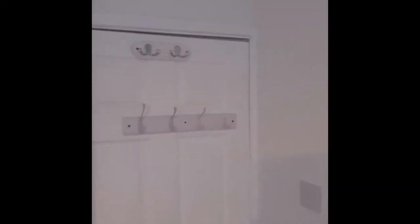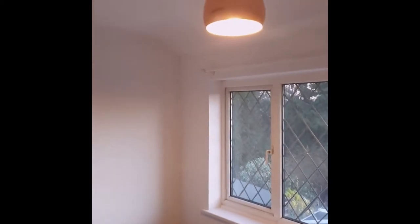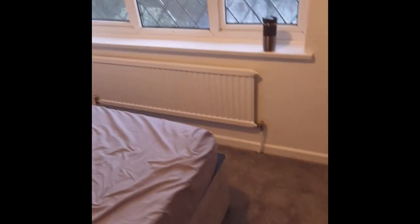We are done in this room, finally. As you can see, all nicely painted. The brief was white, which is fine. All the woodwork's done. We just need to clean, but there you go. Just white, white, white. Really nice. I've finally done the radiator. All the woodwork's done. Laid a new carpet, which also looks great with the white. And built some wardrobes.